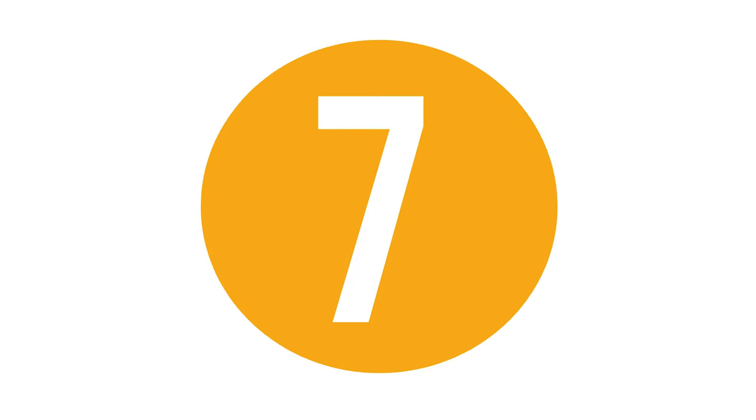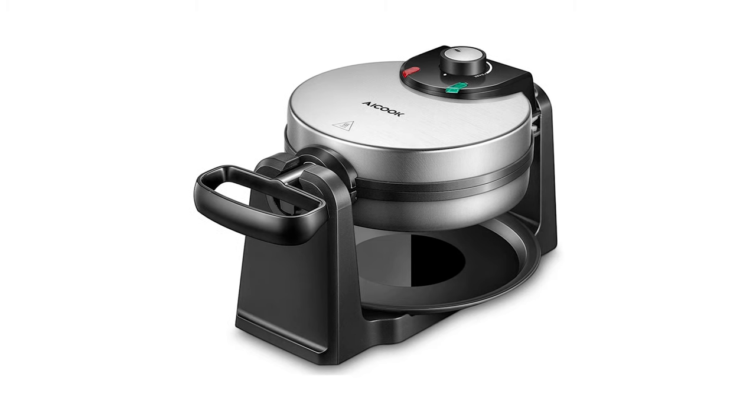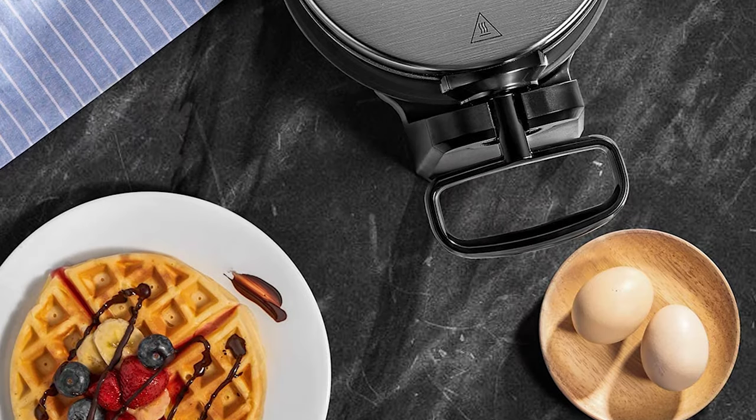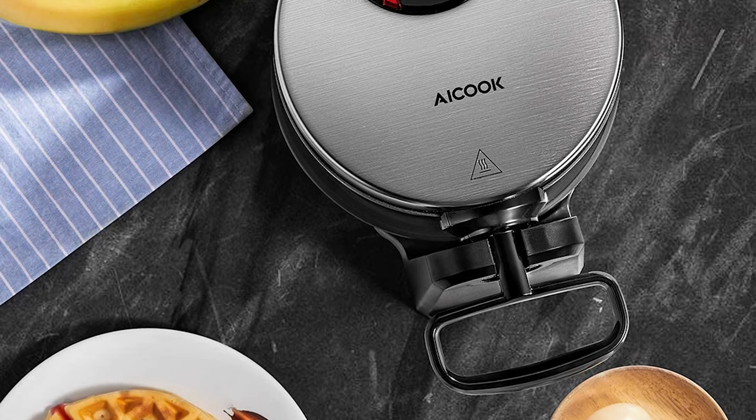Number 7. iCoup Double Waffle Iron. If you've been wondering which is the best waffle iron to buy, the iCoup Double Waffle Iron is the right choice. With its double-sided heating, you can have fluffy golden Belgian waffles just like store-bought ones.